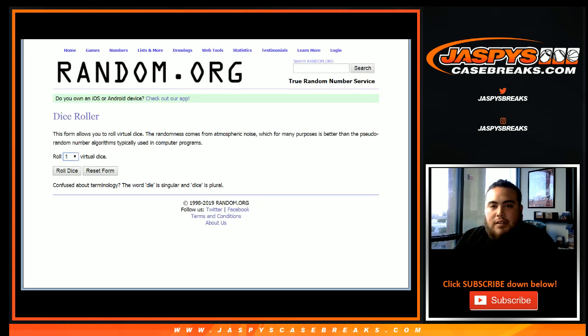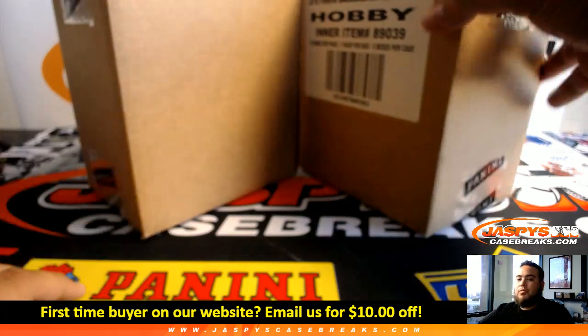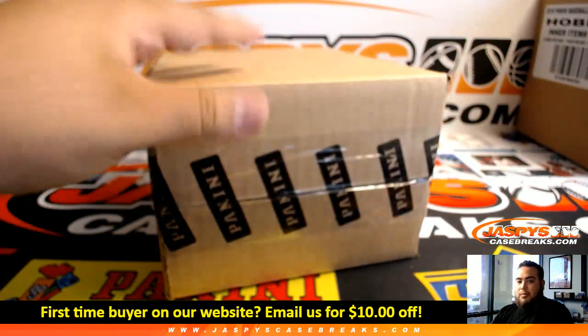We'll roll one die. Number 1, 2, 3 is left side; 4, 5, 6 is right. And it is a 3 — so 1, 2, 3 — left side. This one will be for our next break coming up, number 39. Here you go, let's open this one up now.